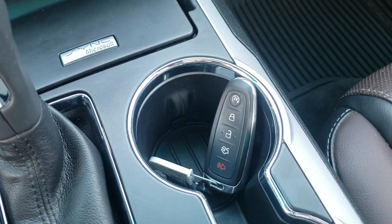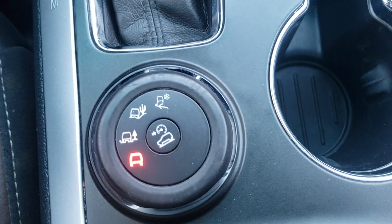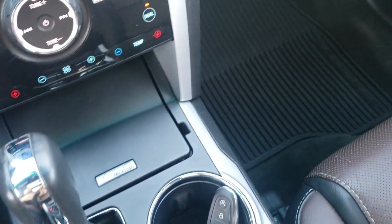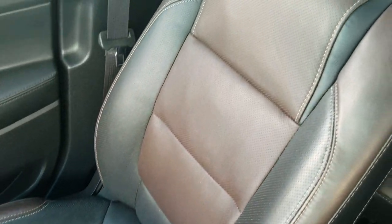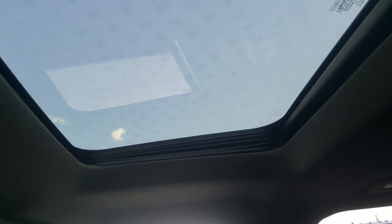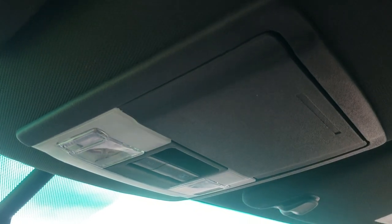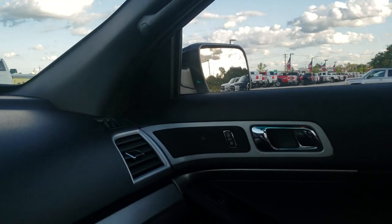Sync system and intelligent access gives you keyless entry and push button start. Down here is your Rapid Spec for terrain settings and downhill assist control. Automatic transmission. Passenger side seat and floor mat are in excellent shape as well — no rips or tears. Smells extremely clean in here; I don't think it's ever been smoked in. Has the second row pane power sunroof. Homelink buttons for garage door, security systems, and lighting systems. And your map lights and sunroof and shade controls right there.